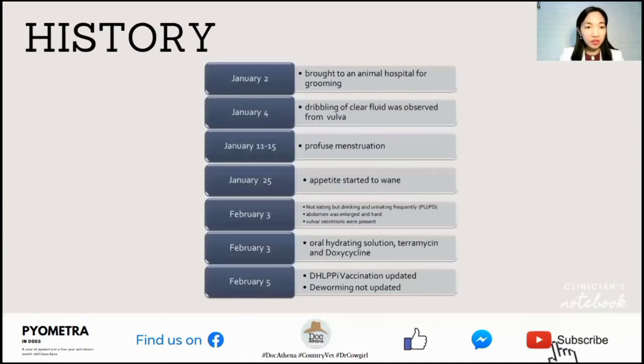Immediate history for our subjective part of our medical record: On January 2, the patient was brought to another animal hospital for grooming. On January 4, dribbling of clear fluid was observed from the vulva. On January 11–15, profuse menstruation was observed. By January 25, the appetite started to wane.